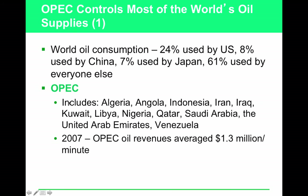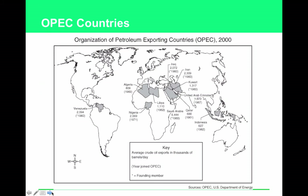OPEC stands for Organization of Petroleum Exporting Countries. They work together to control the distribution and pricing of oil, which is why oil prices rising and falling is largely driven by other countries, not the U.S. Most OPEC nations are in the Middle East — Arabic nations — with notable exceptions like Venezuela. OPEC oil revenues average 1.3 million dollars a minute.